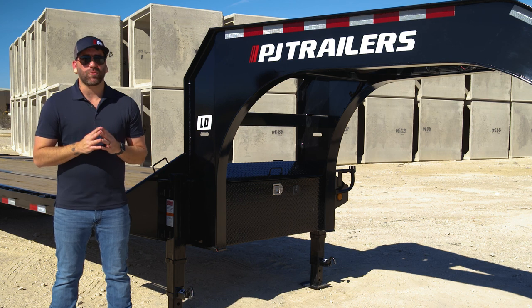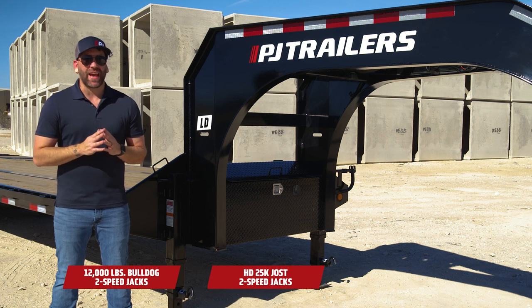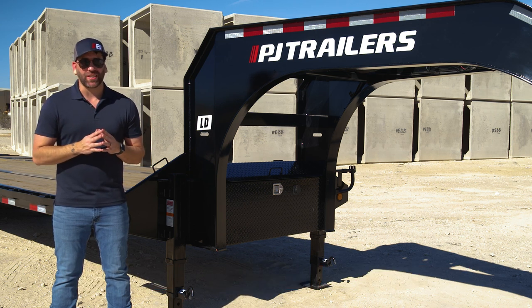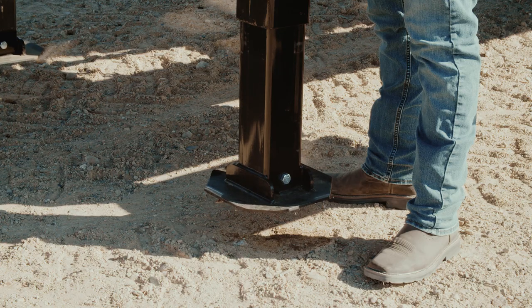The LD can be upgraded to the 12,000-pound Bulldog two-speed jacks, HD 25K Jost two-speed jacks, or our hydraulic monster jacks. The monster jacks help you save more time by eliminating cranking altogether. Simply line up the ball and push a button to retract the jack.